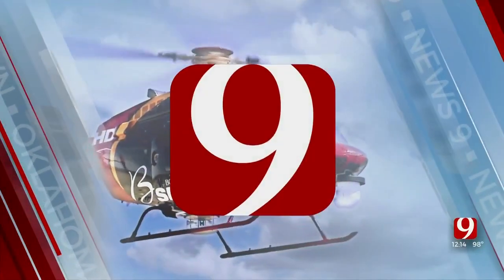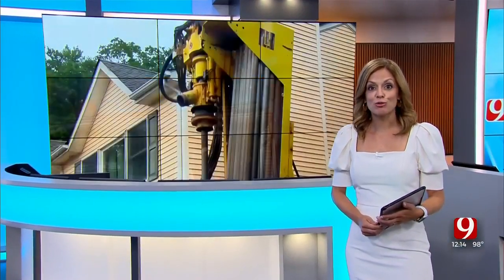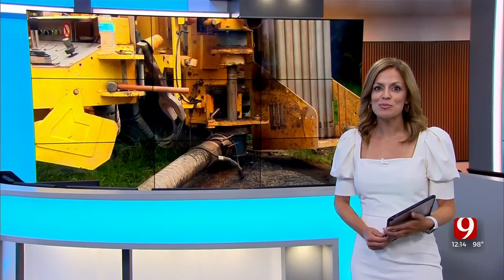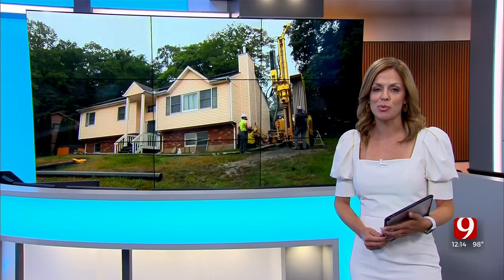This is Oklahoma's own News 9. Astrid Martinez reports.